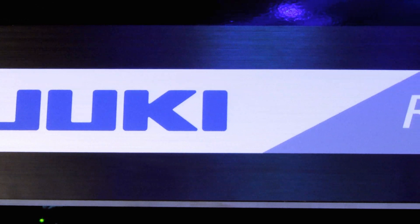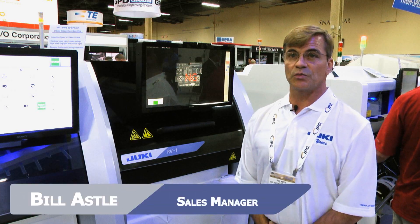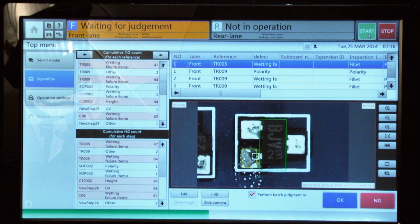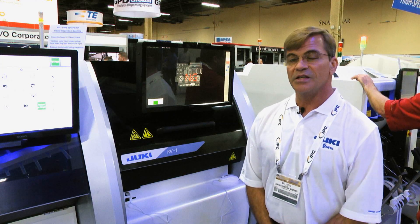Anjuki's new RV-1 also inspects 3D solder paste, which is a critical inspection point in the process. 70% of your defects can propagate from a screen printer. An SPI system such as the RV-1 will catch those defects and prevent them from happening over and over.